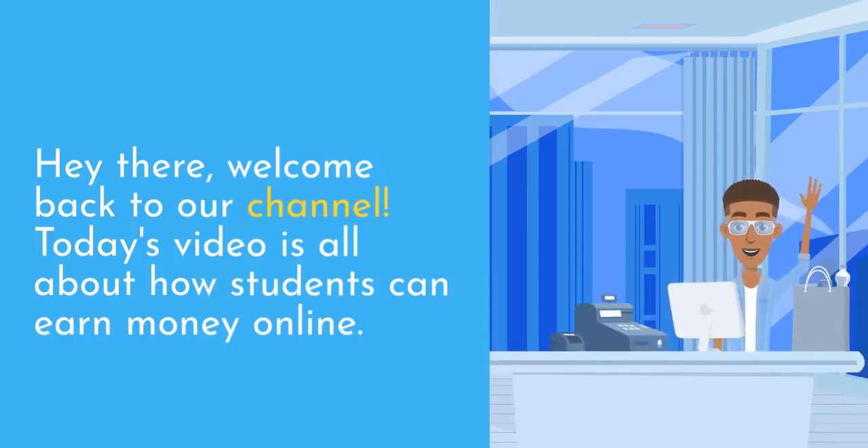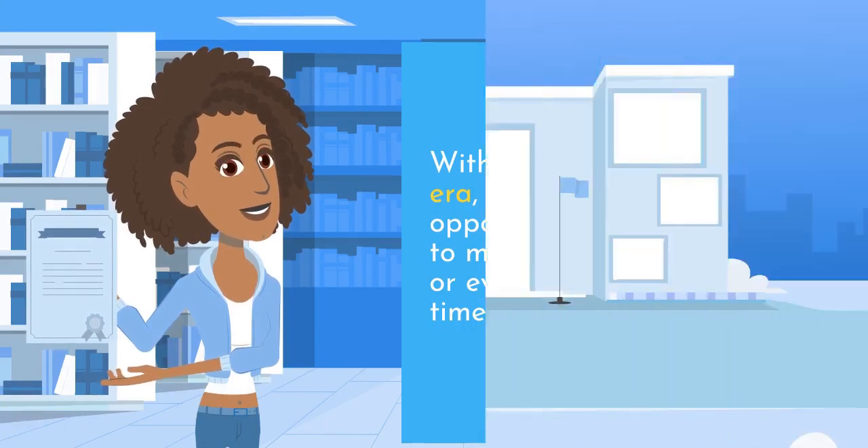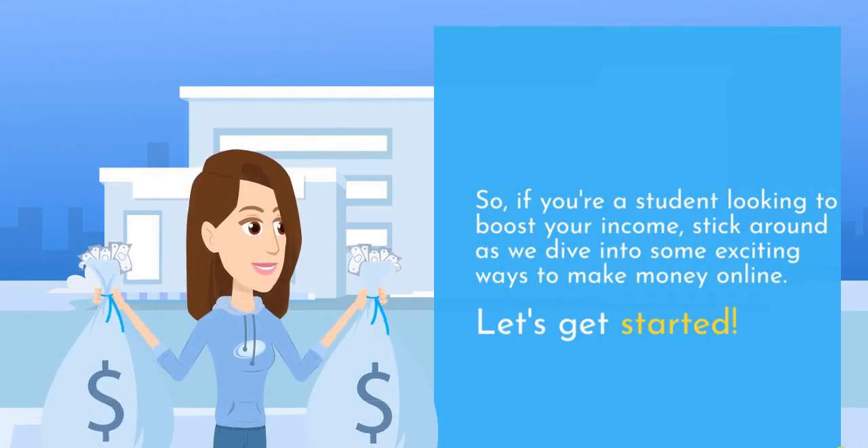Hey there, welcome back to our channel. Today's video is all about how students can earn money online. With the rise of the digital era, there are countless opportunities for students to make some extra cash or even turn it into a full-time gig. So, if you're a student looking to boost your income, stick around as we dive into some exciting ways to make money online. Let's get started.